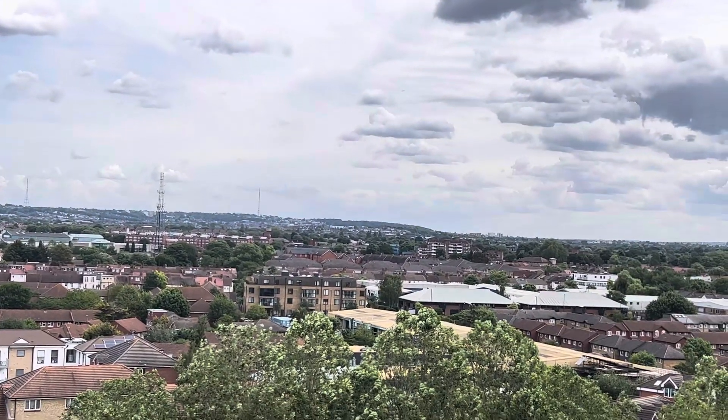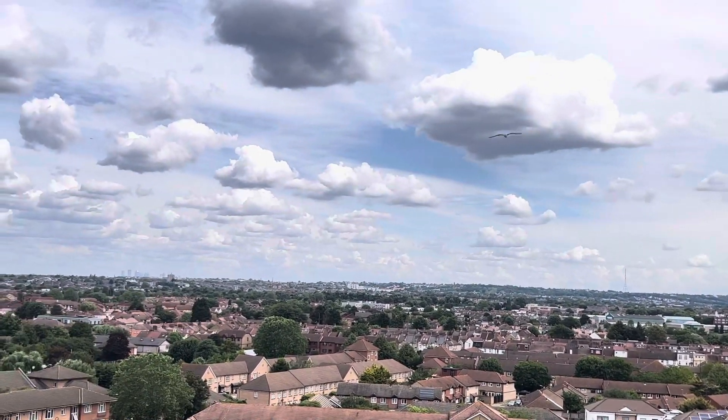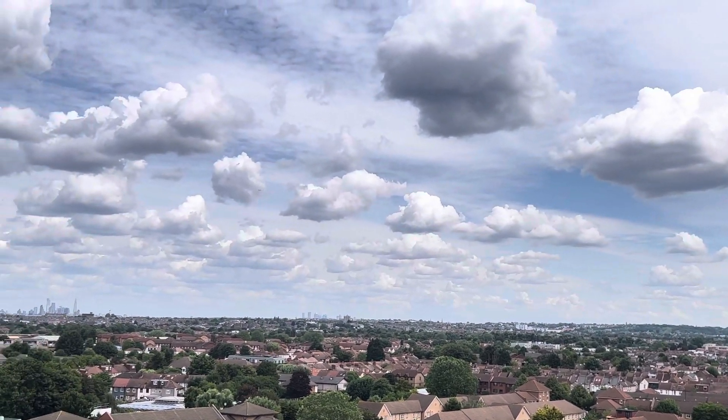Here is London from a distance. Can't see any sea — we are not at the seaside.